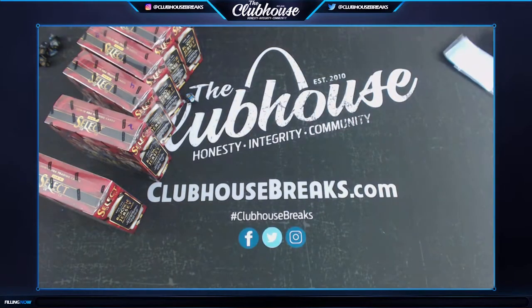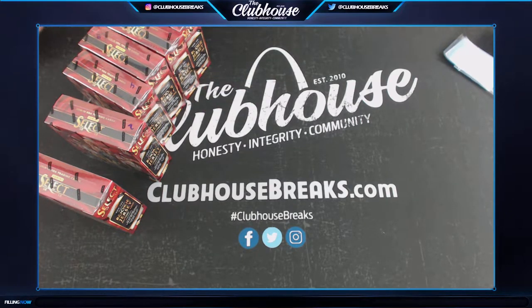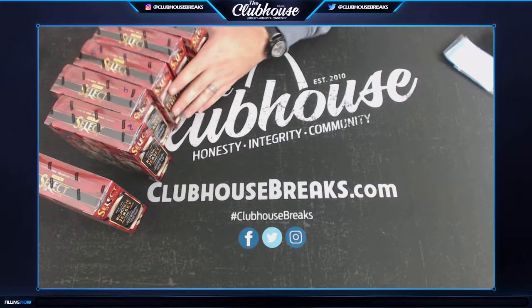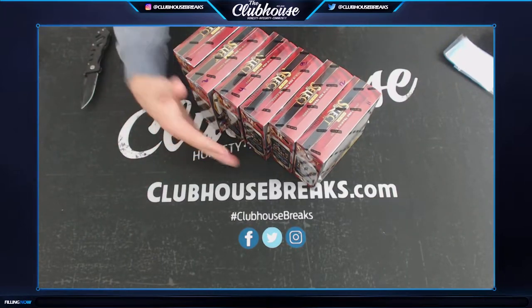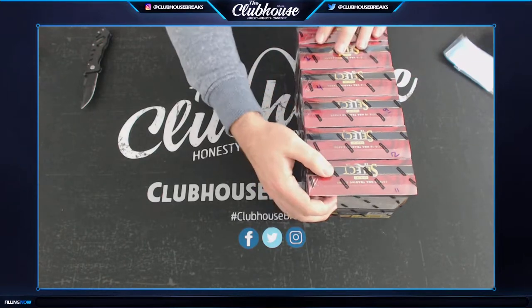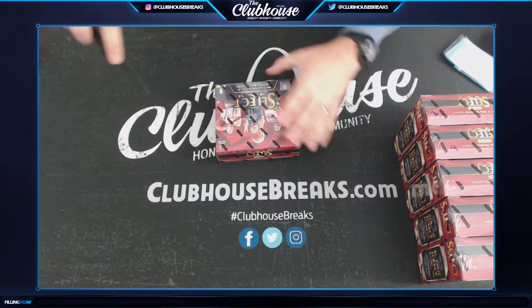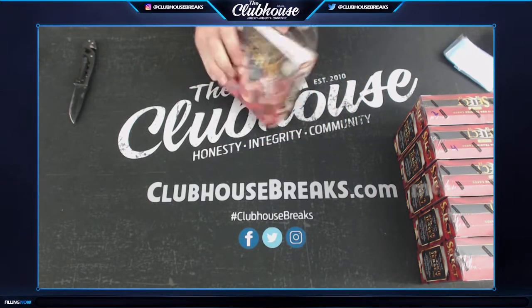Boy, have we hit some monsters out of Select this year. Kung Fu Fighting — guys, pick which team you think is going to hit. Let's go with tie-dye or better, so out of 25 or better — I'll count them all out of 25 or better, pick a team. Select Basketball — such a sexy product.